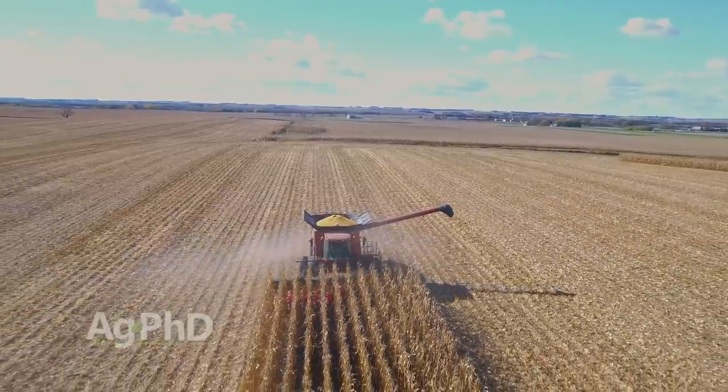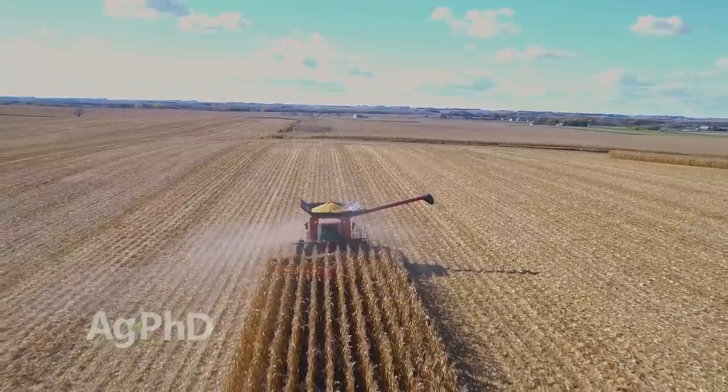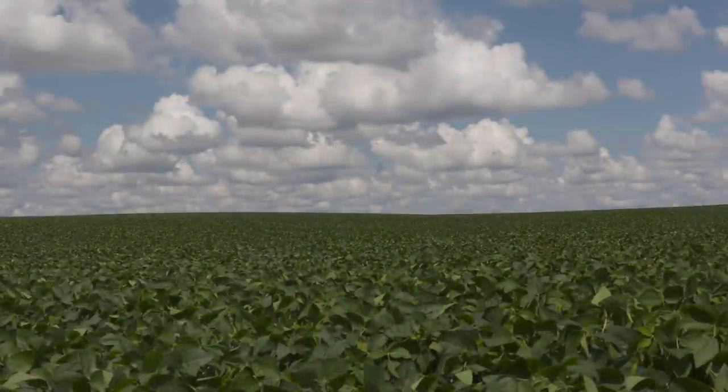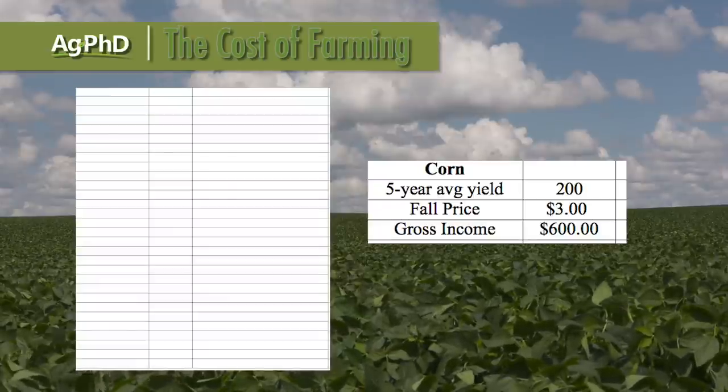You've got to use past history to try to make some wise decisions. Let's say for example it's a farmer around here in South Dakota getting good yields at 200 bushel corn, $3 corn — that's $600 per acre. It sounds like a lot.